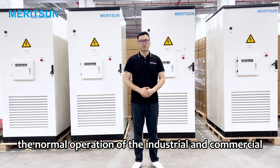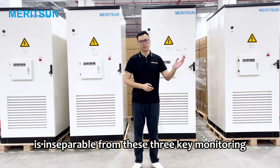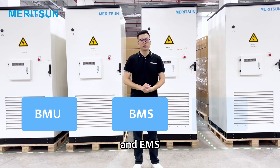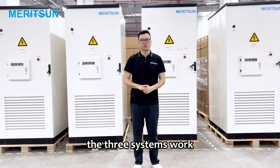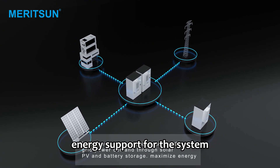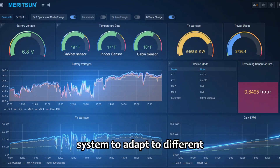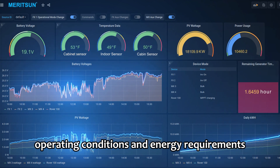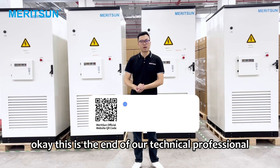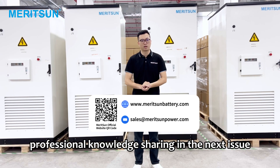In summary, the normal operation of the industrial and commercial energy storage system is inseparable from these three key monitoring, management, and protection systems — BMU, BMS, and EMS. The three systems work together to form an efficient and reliable energy management system, providing stable and sustainable energy support. Their interaction enables the entire system to adapt to different operating conditions and energy requirements, ensuring the reliability and efficiency of system operation. This is the end of our technical explanation for this issue — look forward to more professional knowledge sharing in the next issue.